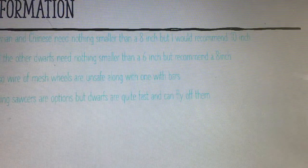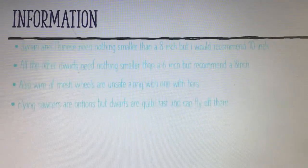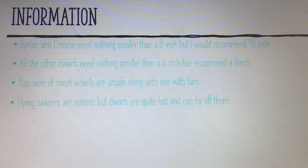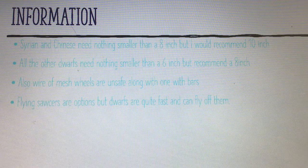The best wheels available: Syrian and Chinese hamsters need nothing smaller than 8 inch, but I recommend a 10 inch. All the other species need nothing smaller than a 6 inch, but I recommend an 8 inch.